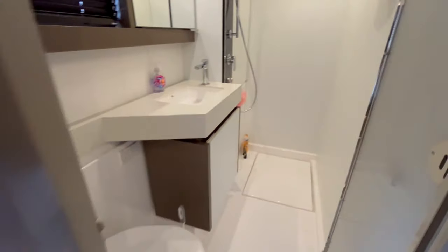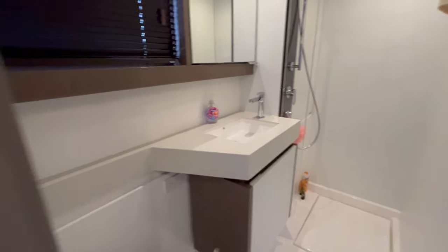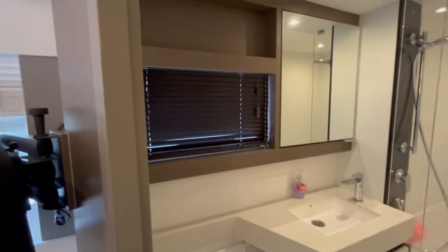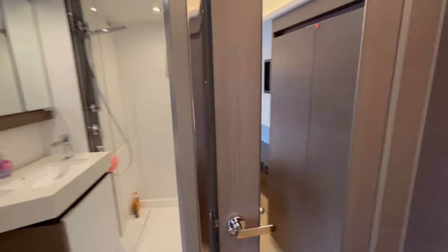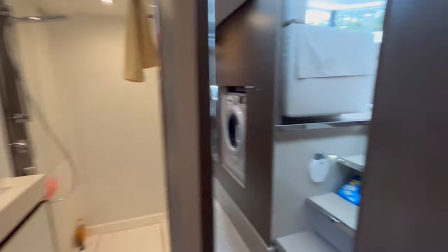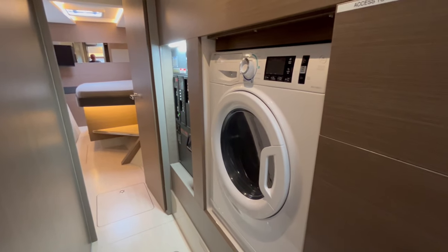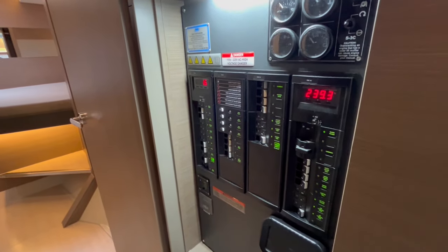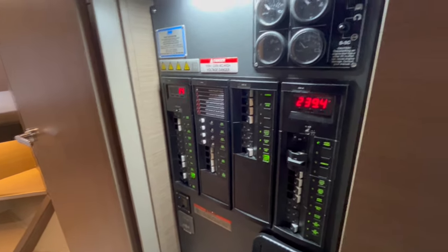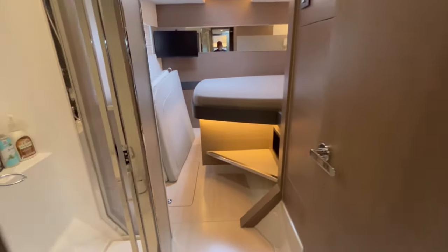Here is the private bathroom — the shower is a nice stand-up shower with plenty of room and its own window. There's a mirror on the back of the door, which is nice to have. Walking through to the bow, this is where the washer/dryer combo is located. There's also a panel with all the breakers and some gauges — very nice.